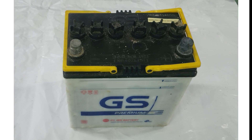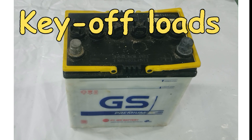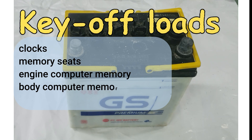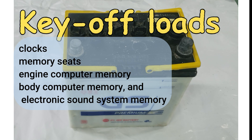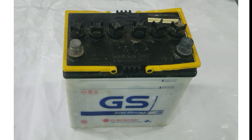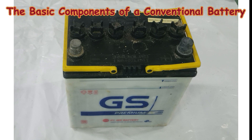Electrical demands on the battery continue even when the ignition switch is off. Key-off loads include clocks, memory seats, engine computer memory, body computer memory, and electronic sound system memory. While the total current draw from these loads is typically less than 50 mA, it can significantly drain the battery if the vehicle's charging system fails. The battery's ability to sustain this discharge depends on its capacity and the current draw.